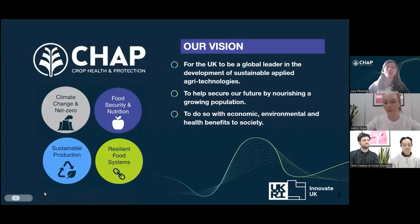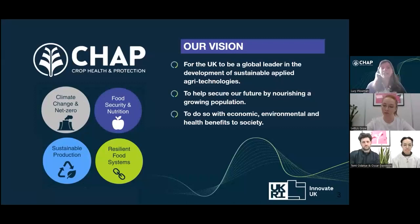Just to jump off, I'll give a brief introduction to Crop Health and Protection. We are one of four UK agritech centres set up and funded by Innovate UK to really be a nexus between government, industry and academia, and to act as a catalyst for the discovery, development, delivery and adoption of agritech innovations worldwide.